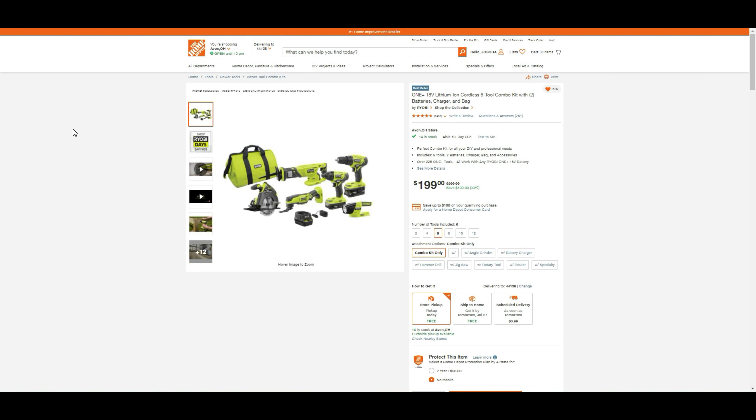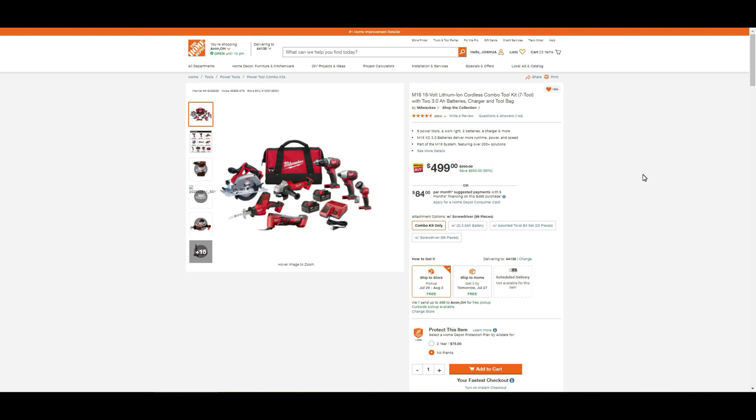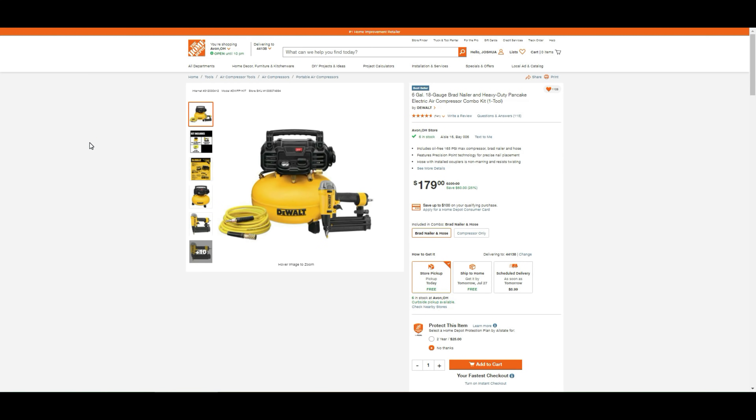Ryobi savings: $100 off the 18-volt lithium-ion cordless 6-tool combo kit with two batteries, charger, and bag. The Milwaukee M18 brushless cordless compact drill and impact combo kit — two tools with two 2-amp batteries, charger, and bag — is $199. This beats the DeWalt deal since DeWalt only has two 1.3-amp batteries. For a great starter collection, the M18 7-tool kit with two 3-amp batteries, charger, and tool bag is $500 off at only $499. Also, the Bosch Bulldog Extreme 8-amp 1-inch corded SDS-plus rotary hammer with case is $179, a $20 savings.